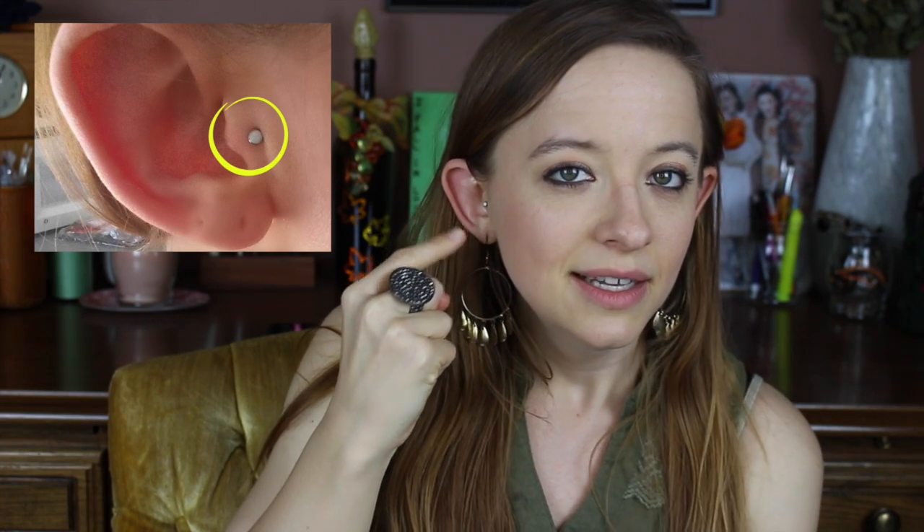First of all, I got what is called the tragus piercing — I'll put a picture up here. It's like the little tiny triangular part of your ear. I'm not touching mine because I shouldn't. So anyways, that is what I got pierced.